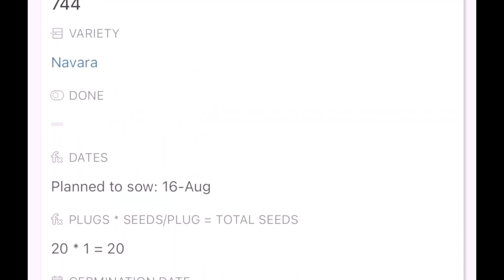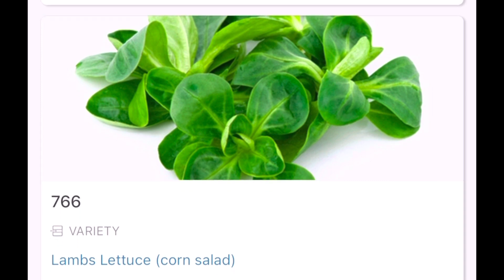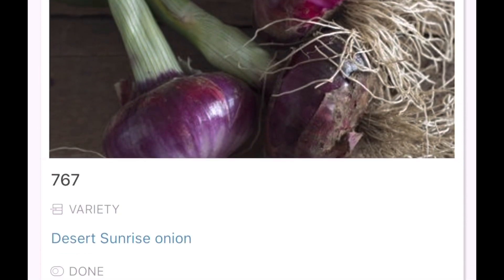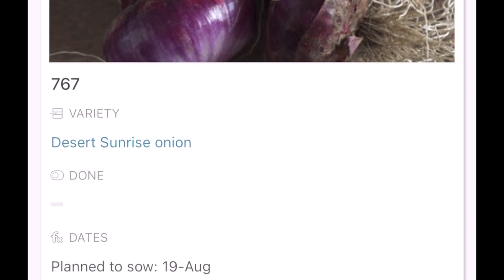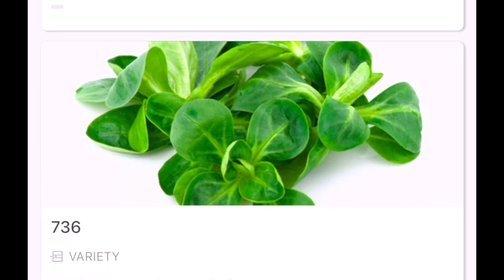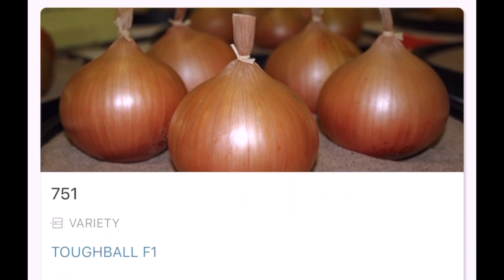Then lamb's lettuce - this is a replacement for the stuff I've already sown, but I'm not really confident it's going to germinate because of the heat. Some more salad onions, and Desert Sunrise which is a bulbing onion I'm hoping will be the earliest bulbing onion I can grow from seed - hopefully ready in that late May to June time. We'll definitely run out of red onions by then, so hopefully we'll have some from there.